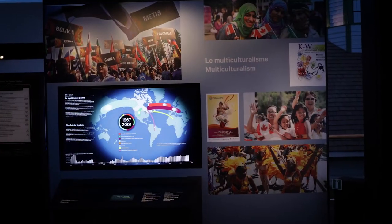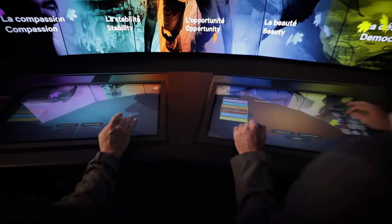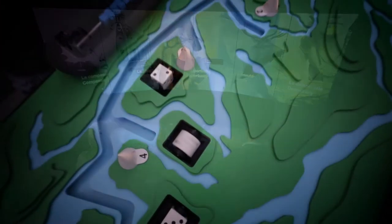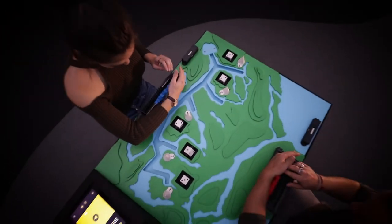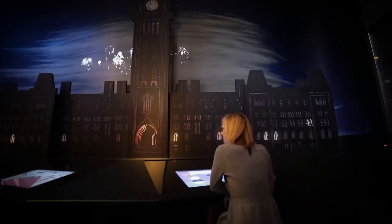Video and digital productions and creative scenography enhance the visitor experience and are among the many things that make this hall distinctive. The hall's interactive elements promote visitor engagement and participation — an adventure in discovery, creation, and sharing.